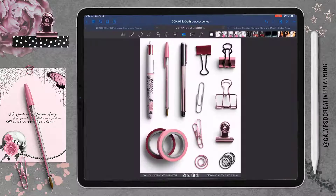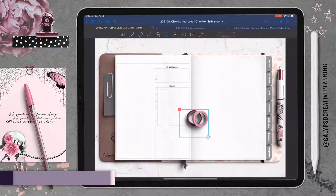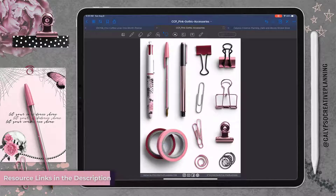I started out by covering up the pin that comes on the planner with this really cool pin. Oh my gosh, I love this pin — it's got this really cool rib cage on it and flowers, and I just really love it.